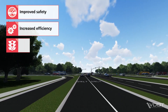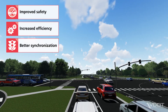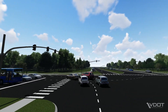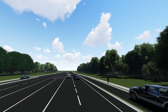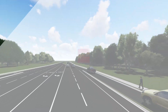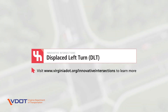Better synchronization: at a DLT, the main intersection and crossover traffic signals are synchronized, which allows through traffic to spend less time stopped and improves corridor travel times. To improve safety and efficiency on Virginia roads, VDOT works with local jurisdictions to find the right intersection type for a location and tailors the design to its specific needs. To learn more about DLTs and other innovative intersection designs, visit VDOT's website at www.virginiadot.org/innovative-intersections.